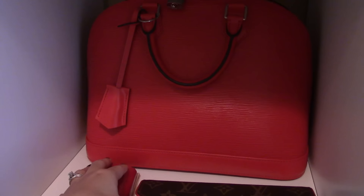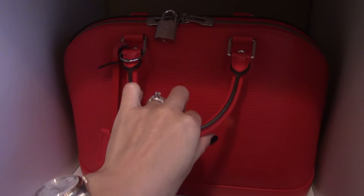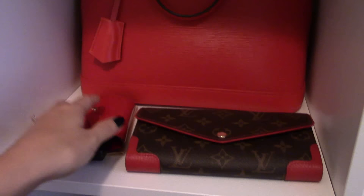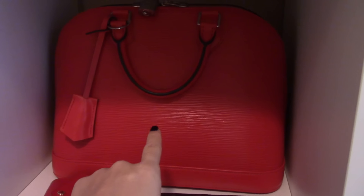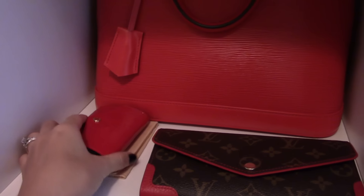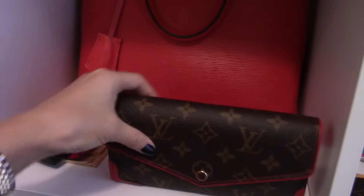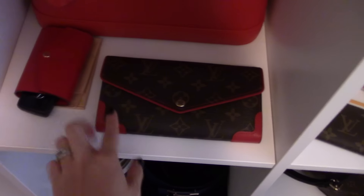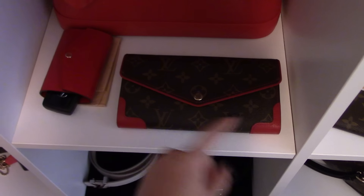Here's my Alma PM in Coquelicot Epi leather - absolutely gorgeous, stunning color. Stunning classic Louis Vuitton handbag. This one also has air paper inside. Pretty much every handbag I have, I have air paper inside. Here is my six key holder in cherry color - Bernice. I use that every single day. And here is my favorite shape wallet that I found after going through so many wallets - the Sarah wallet. This particular one is called Retiro since it has a little more detail and the lining is red. I love that.